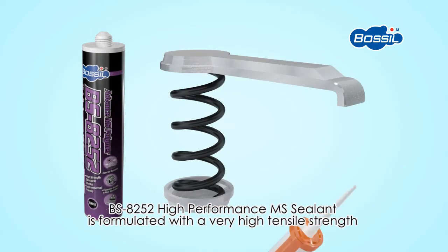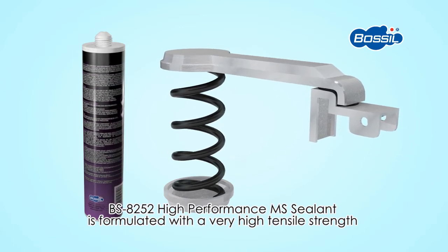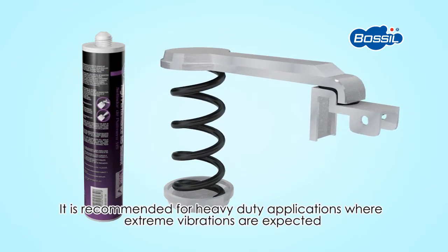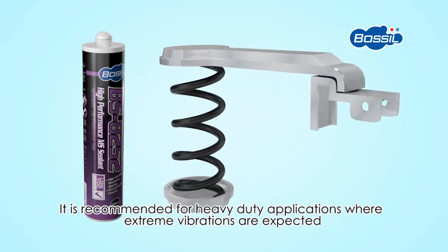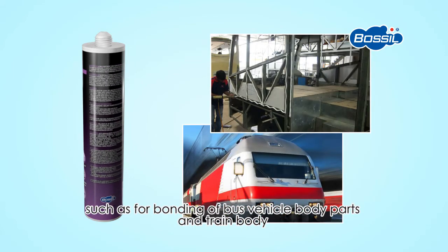BS 8252 High Performance MS Sealant is formulated with a very high tensile strength. It is recommended for heavy-duty applications where extreme vibrations are expected, such as for bonding of bus vehicle body parts and train body.